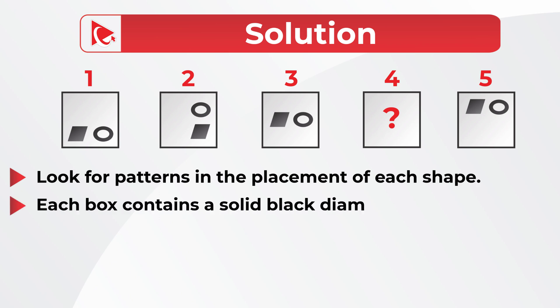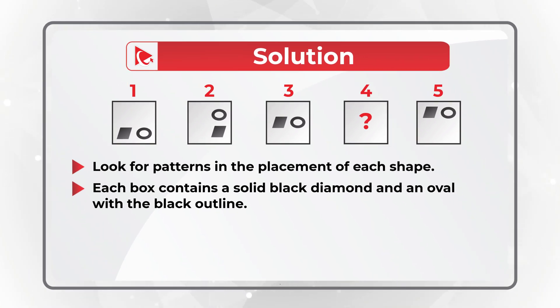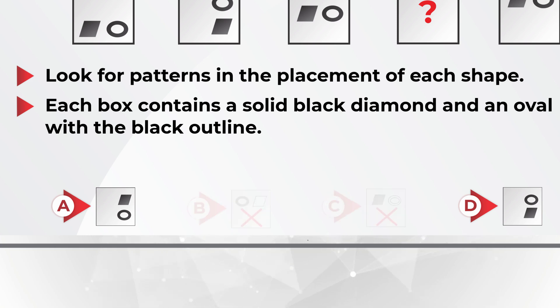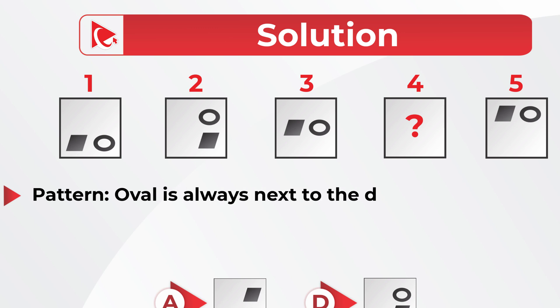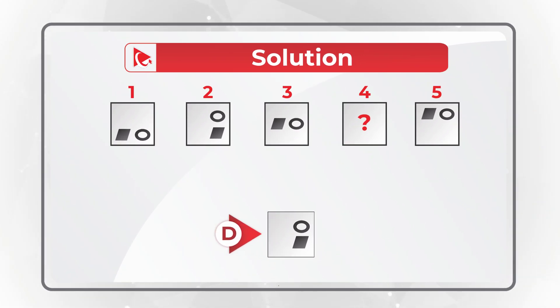You might have noticed that the smaller shapes inside the squares are always a diamond filled with black and an oval with a black outline. This pattern is persistent for shapes 1, 2, 3, and 5. We can safely assume that square 4 will have similar shapes inside, which automatically excludes choices B and C, leaving only choices A and D. To solve this puzzle, we need to detect a second pattern: the oval is always next to the diamond, either to the right or on top of it. Based on this, the correct choice is choice D.